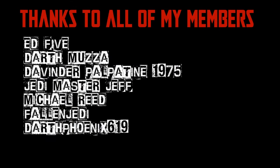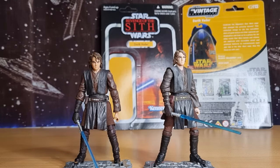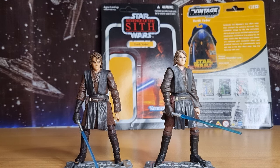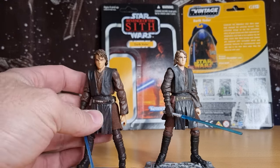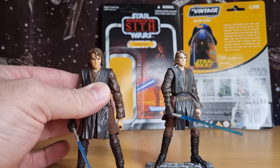We would be honored if you would join us. Hey folks, welcome back to another video. This is something I don't do too often — it's a bit of a discussion. I recently had a request to do a review on this figure here from the Vintage Collection, the VC-13, from back in 2010.